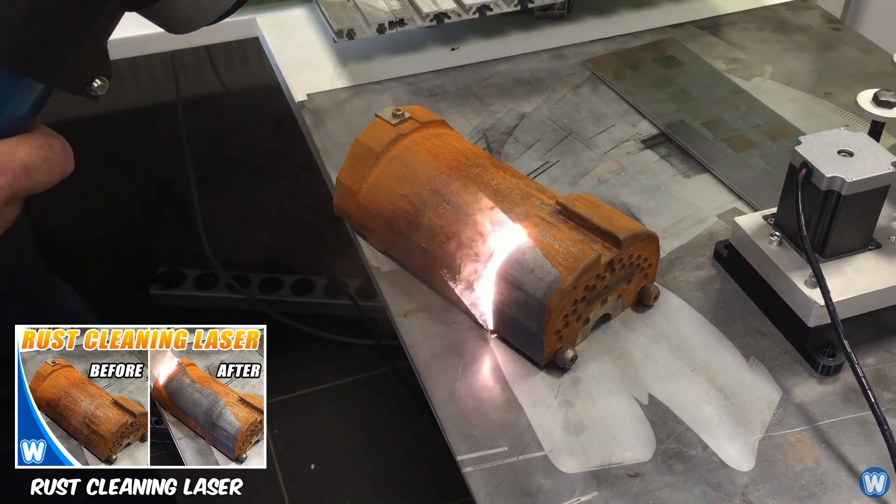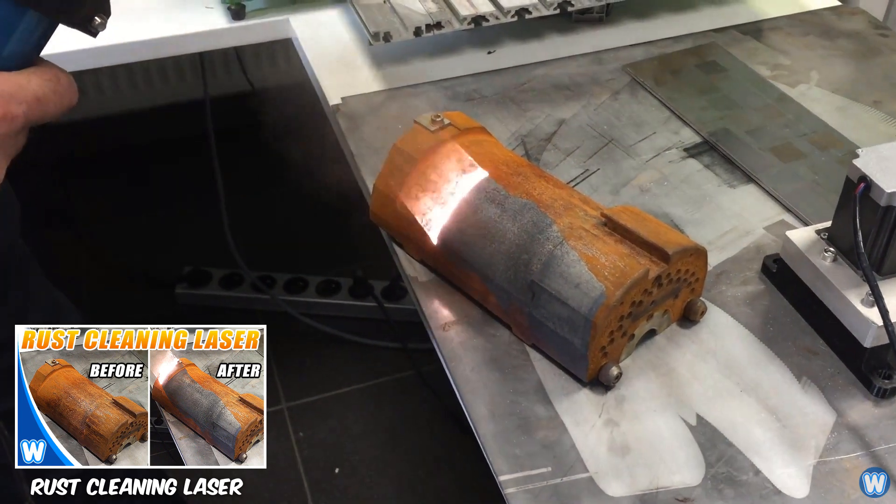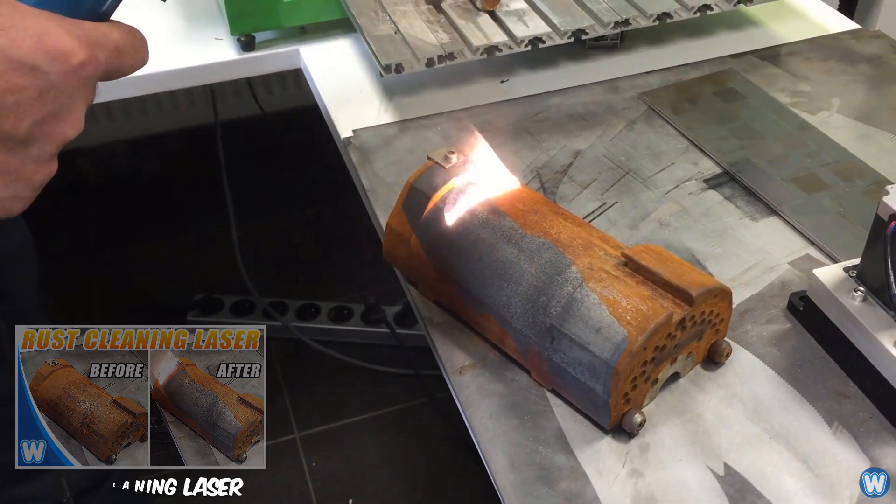Ever wanted to save time removing rust? These 1000W hand lasers can clean rust and paint off any metal.